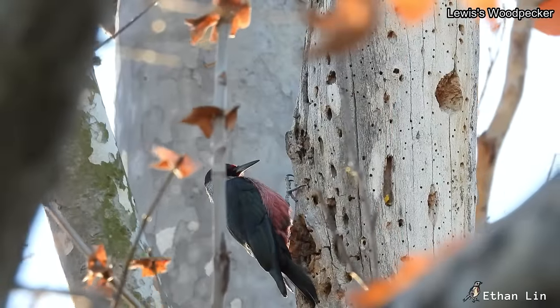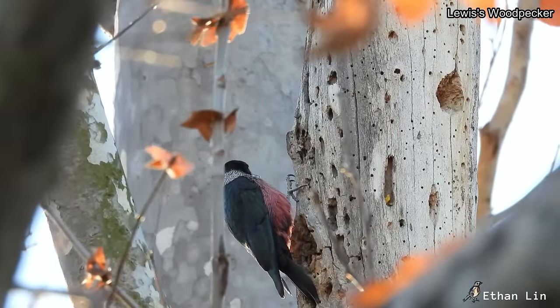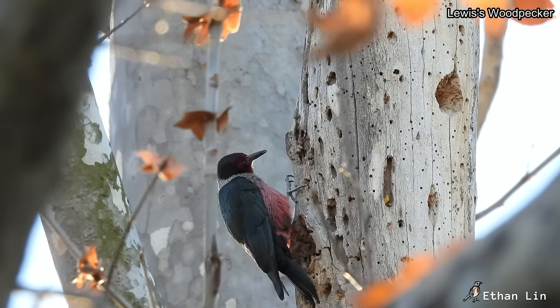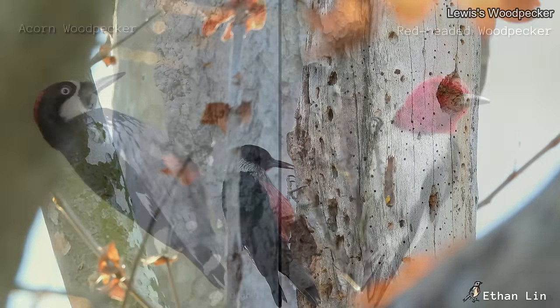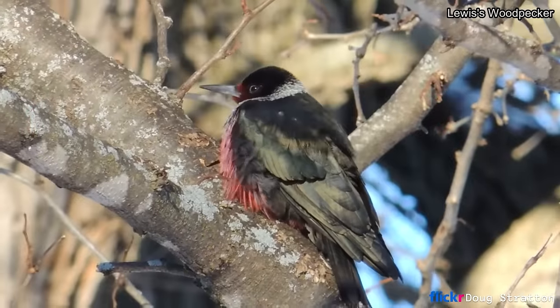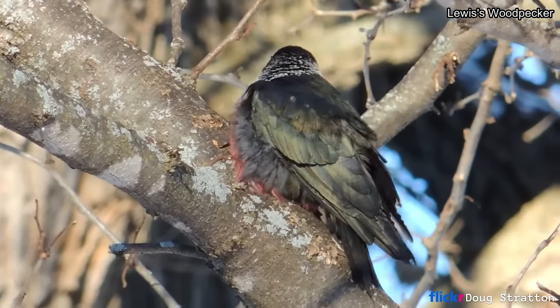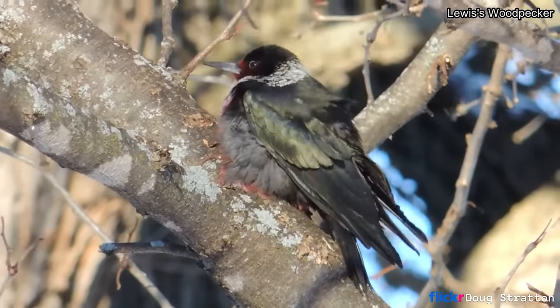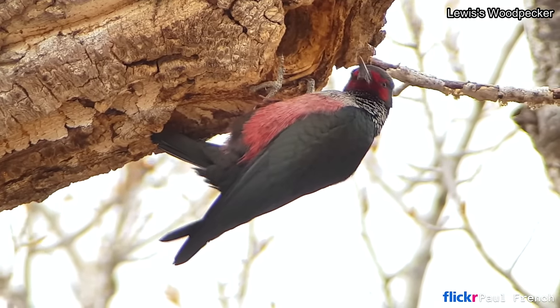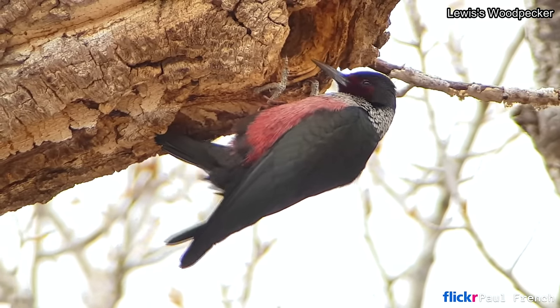Another odd characteristic of these woodpeckers is that they store food such as acorns and other nuts away in trees in the fall and winter. When it comes to protecting these caches, they are known to be quite aggressive toward acorn and red-headed woodpeckers that try to steal them. They are rated a 15 out of 20 on the Continental Concerns Score, putting them on the watch list for birds most at risk of extinction if there are no significant conservation actions to reverse the decline.